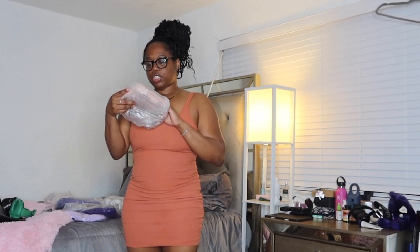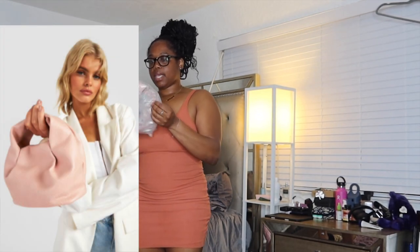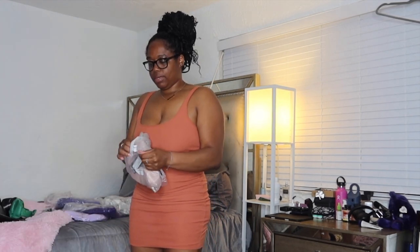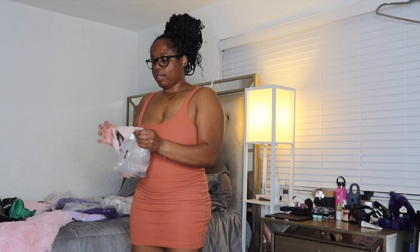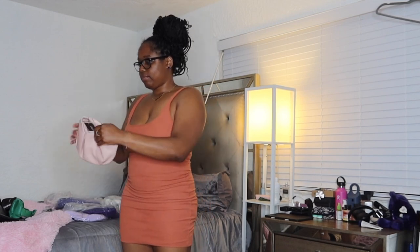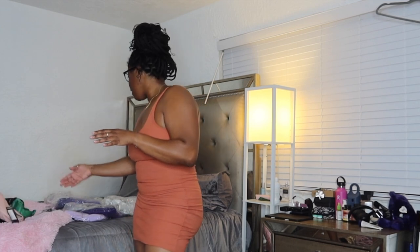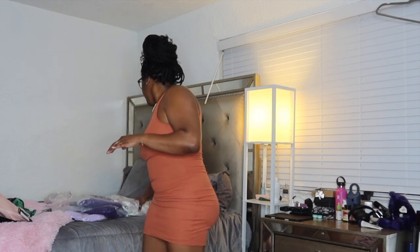We have the slouchy mini bag in pink. This isn't the same as the green one — it's a little light pink bag, just to carry with a little outfit. Especially when you do your blushes or your whites and neutrals, this can definitely come in handy.